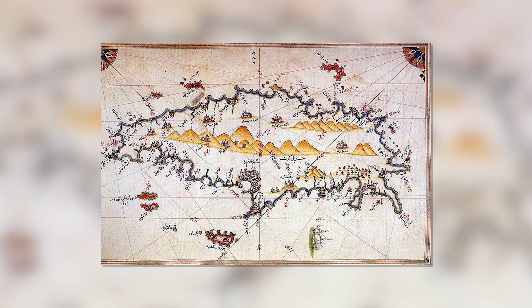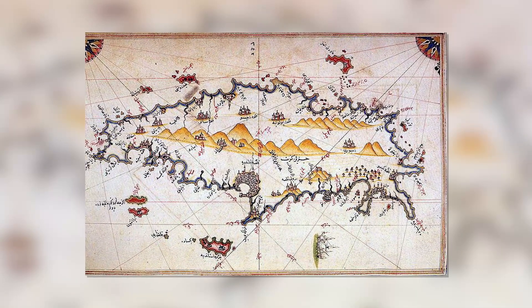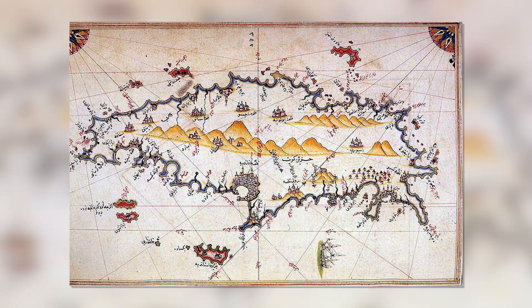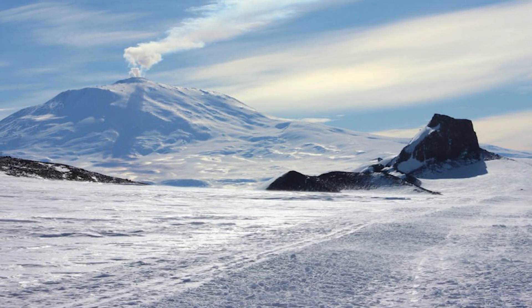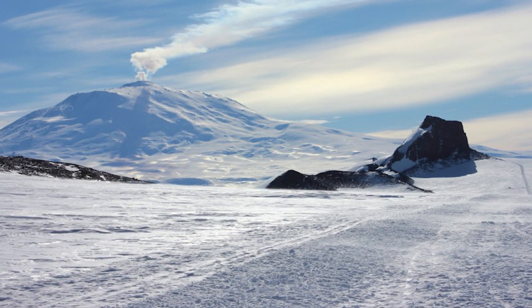Whether or not the Piri Reis map truly holds the key to a lost civilization or an ancient mystery remains to be seen, but it continues to captivate the imagination and spark debate among historians and researchers to this day.